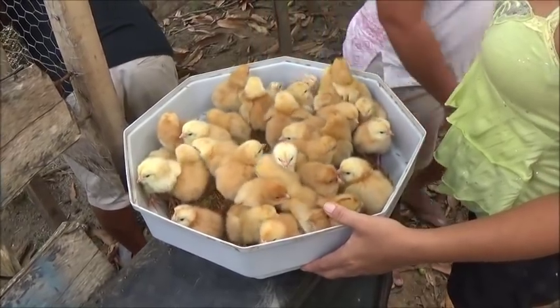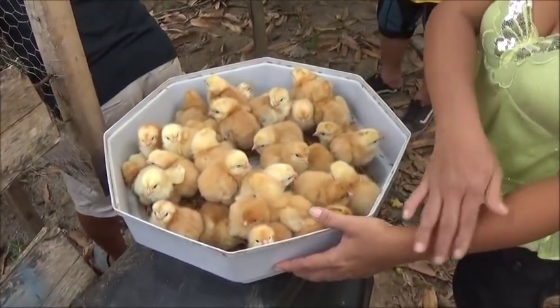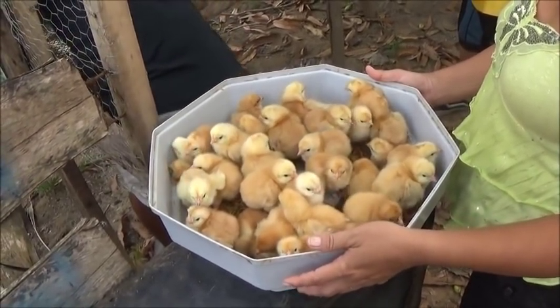I think I've solved the low hatch rate — the really low hatch rate problem — by bringing the temperature up in the incubator, by having it at the correct temperature.